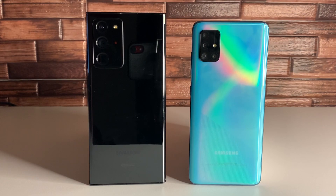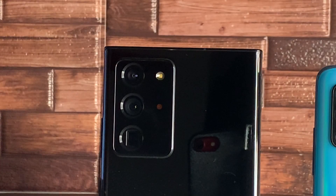Moving on to cameras, the Galaxy A51 has a quad-camera setup while the Note 20 Ultra has a triple-camera setup. The Note 20 Ultra obviously has better specs: its main camera is 108 megapixels with OIS, laser autofocus, and PDAF. The secondary camera is a 12-megapixel telephoto with OIS and PDAF, and the third is a 12-megapixel ultra-wide with autofocus.